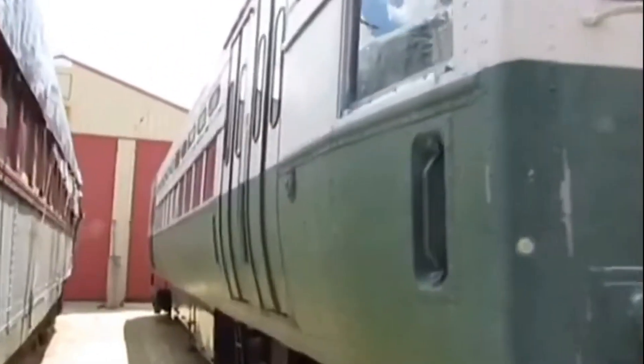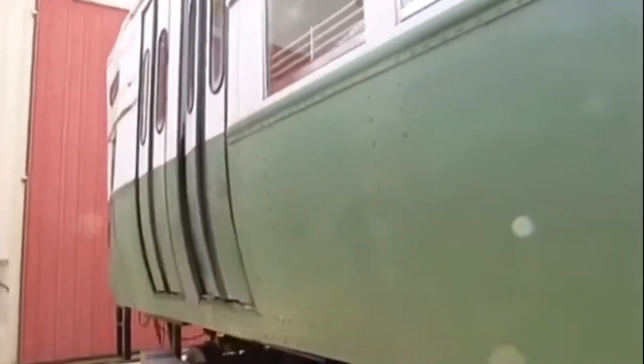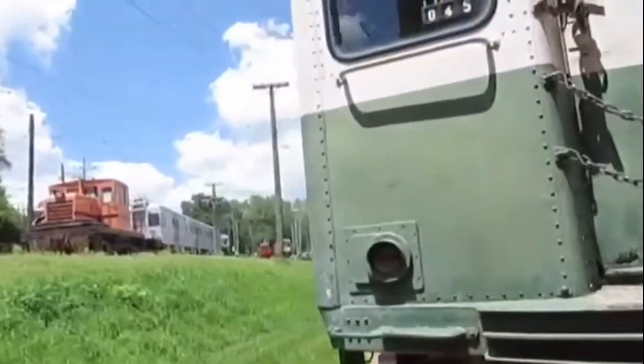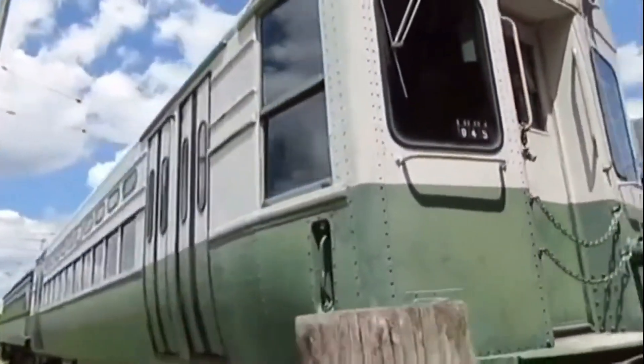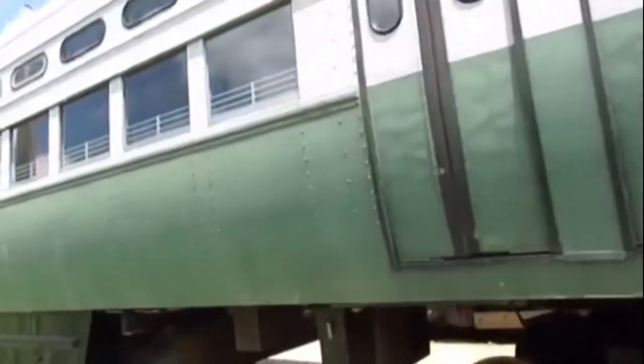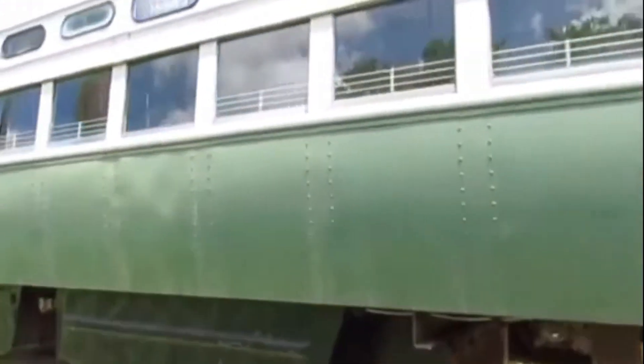Chicago Transit Authority 45 was built by the St. Louis Car Company in 1959 and is a rapid transit car. Chicago Transit Authority 45 was used on the elevated railroads in the city of Chicago many years ago on the Chicago Transit Authority Railway, serving as a transit coach that once hauled passengers around Chicago from station to station.